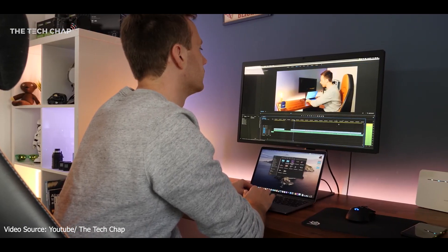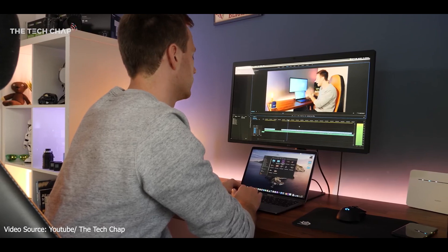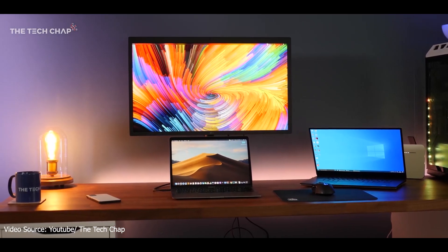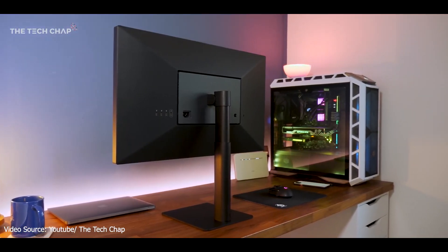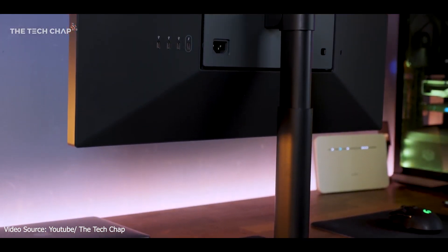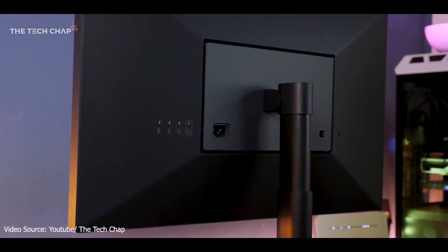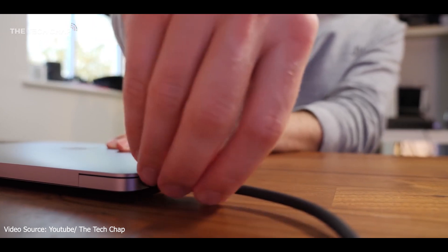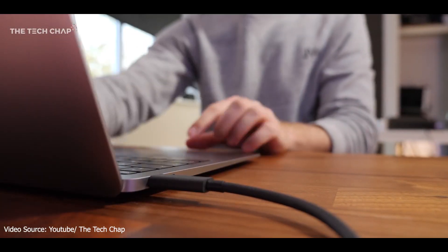Apart from the great IPS panel, it also comes with two built-in speakers, wall mounting support, three USB-C ports, a camera, a mic, an ambient light sensor, and a sleek look. This is a professional monitor for a 3D artist who is a Mac user and looking for the best screen quality, color reproduction, and detail that money can buy.